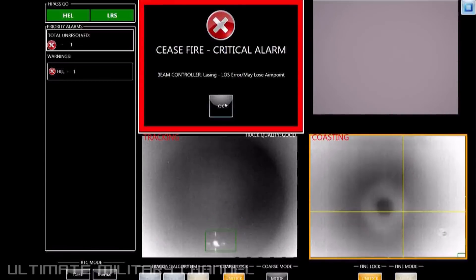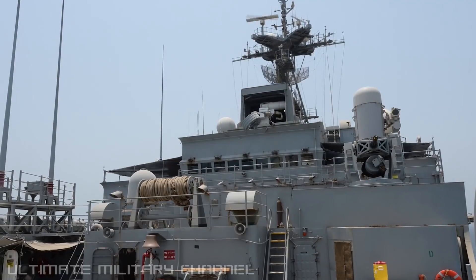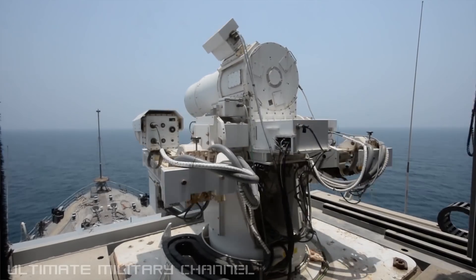The bottom line is that this provides for increased safety and security for my crew and our ship. It provides me with a wonderful capability against a variety of targets, whether that's surface or air.